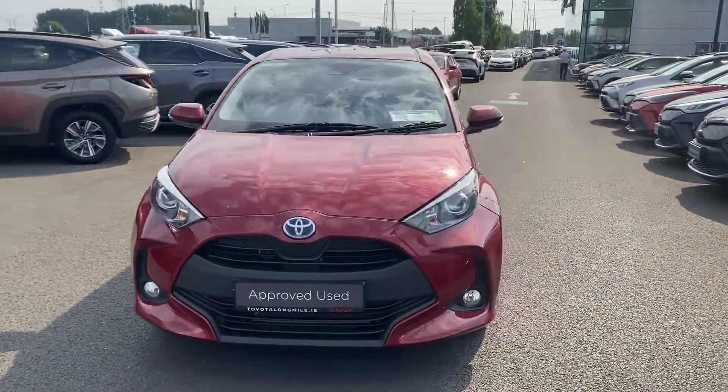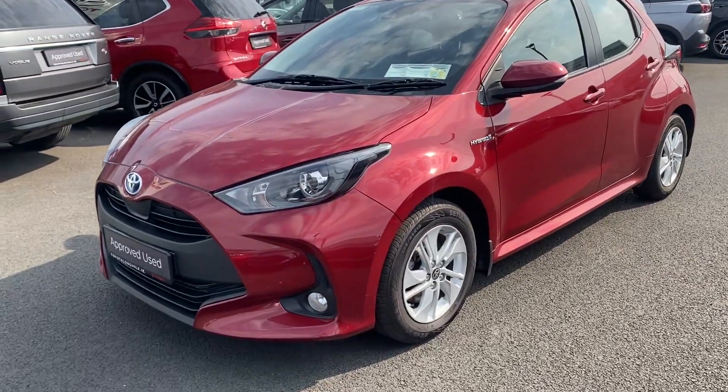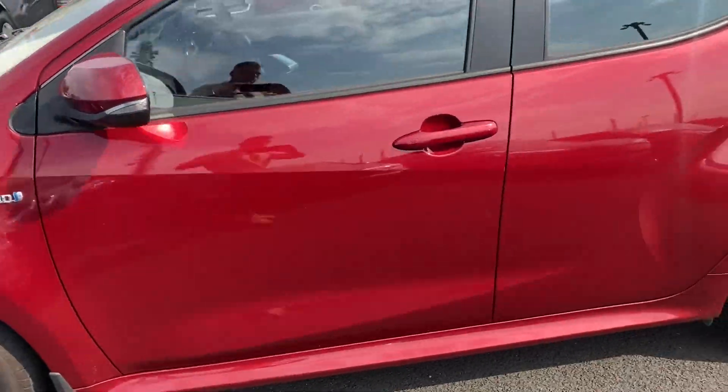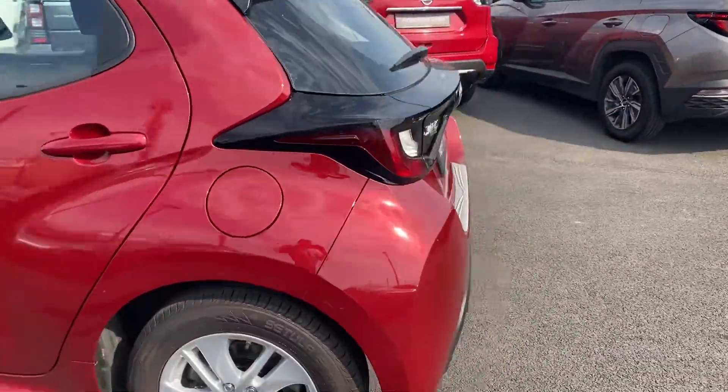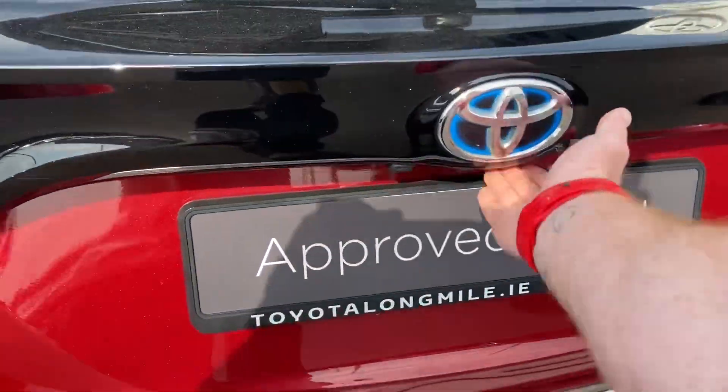Welcome to Toyota Long Mile. Just into stock, this 2021 Toyota Yaris 1.5 Hybrid Luna model. This car is featured with 15 inch alloy wheels, rear view camera, and chrome bumper protection plate.